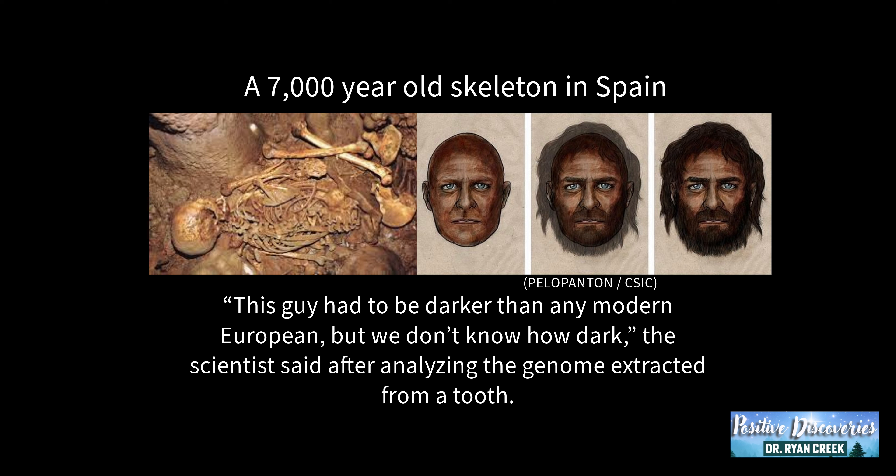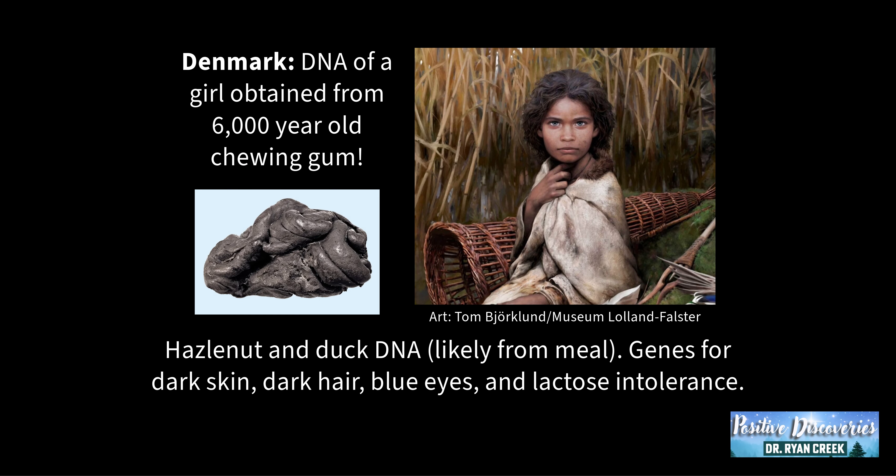This is a 7,000-year-old skeleton in Spain. This individual had to be darker than any modern European, but we don't know how dark, the scientists said after analyzing the genome extracted from a tooth. And in Denmark, DNA of a girl was obtained from 6,000-year-old chewing gum. It had hazelnut and duck DNA, likely from a meal, as well as human genes for dark skin, dark hair, blue eyes, and lactose intolerance.